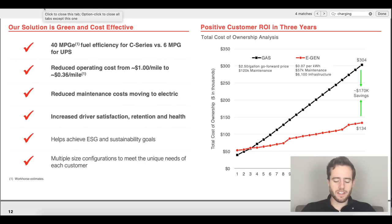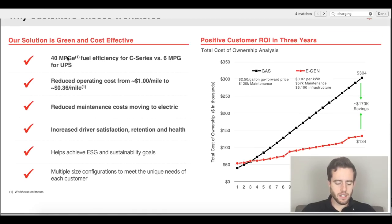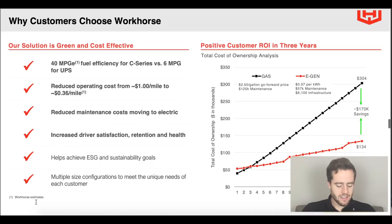In Workhorse's investor presentation, we come to this page — you can find this on their website if you haven't seen it already — and it's titled 'Why Customers Choose Workhorse.' This is one of the most information-packed pages in the presentation. We can see everything from miles per gallon equivalent (MPGE) versus the six miles per gallon UPS trucks. It says 'Workhorse estimates,' which is kind of where I'm thinking we should do our own research.